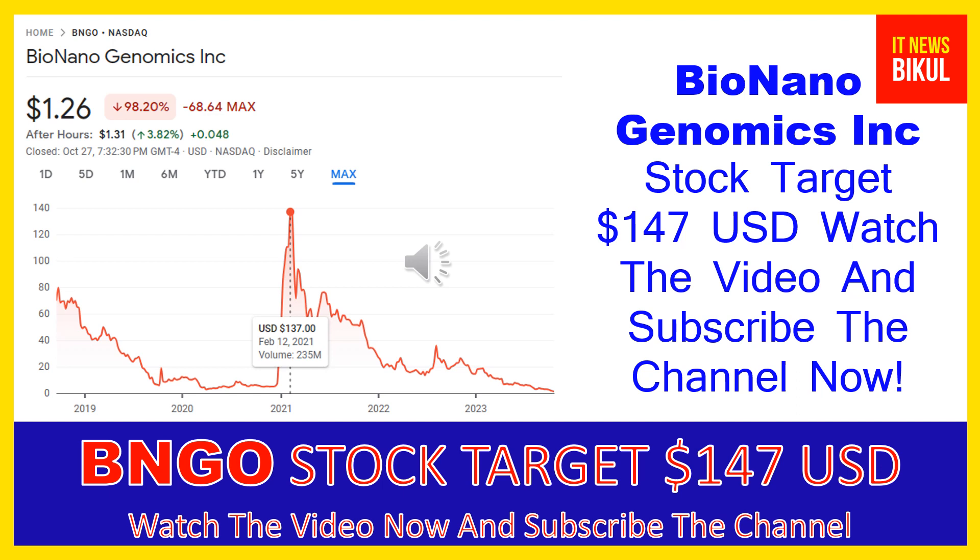Bio Nano Genomics Inc company market cap is $44.539 million.